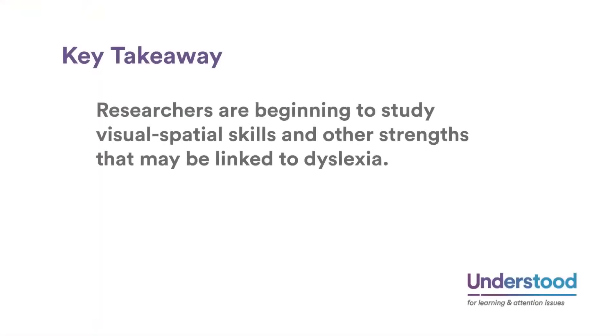What we're also now beginning to see with brain imaging research is a focus on other skills that we have — skills that may even be enhanced in people with dyslexia. We see a new phase of research where people are beginning to ask questions like: why do we hear reports of people with dyslexia being better at seeing the big picture, perhaps better at visuospatial skills — working in a visual environment and being very good at pulling together a lot of visual information? Key takeaway: researchers are beginning to study visuospatial skills and other strengths that may be linked to dyslexia.